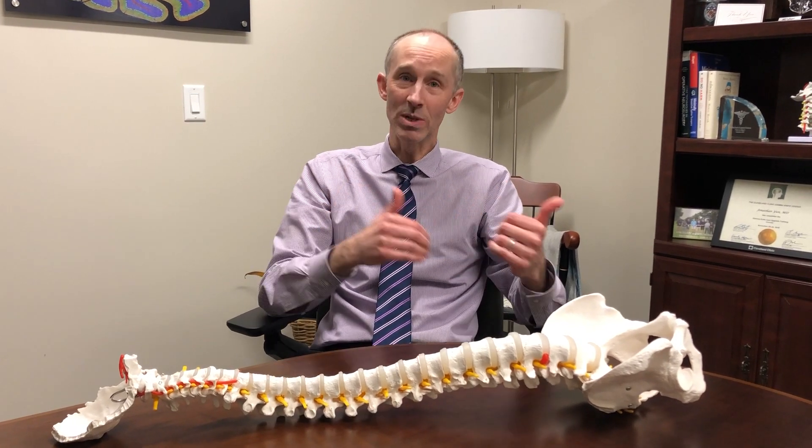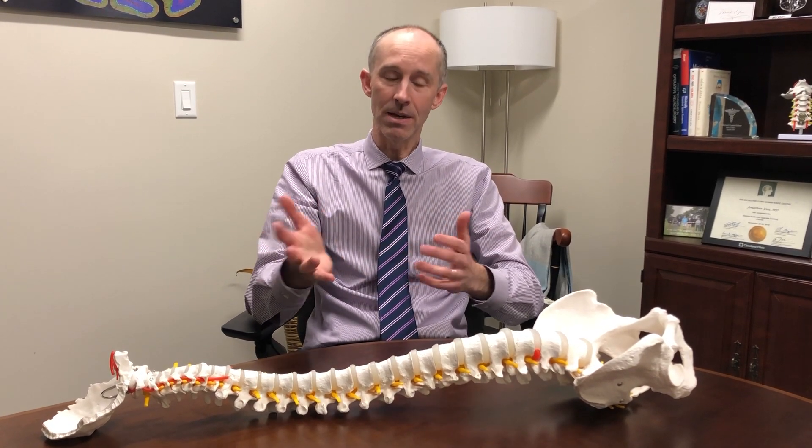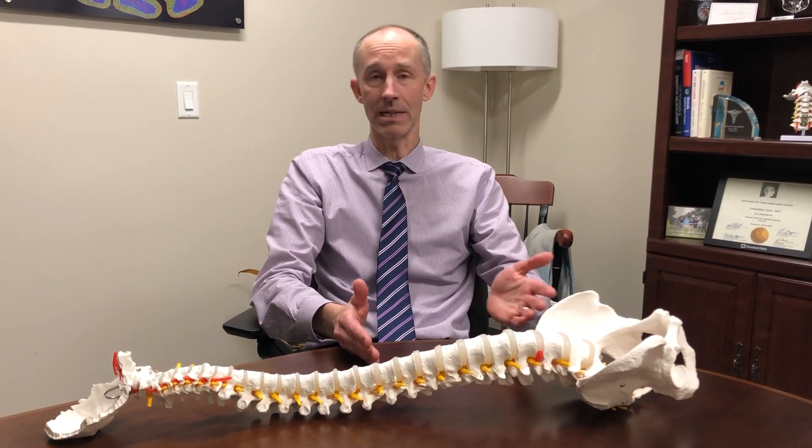Until recently it was difficult to measure brace compliance because it's hard to determine how long someone actually wears it. An important study came out a couple of years ago where they put thermal sensors inside the braces to get a better idea of how long braces were actually being worn. The bottom line is that if children wore a brace for less than six hours it was like not wearing it at all.